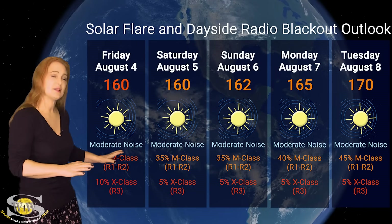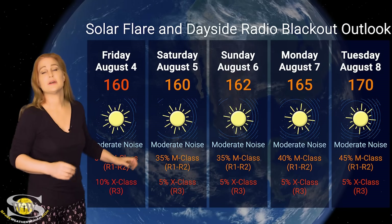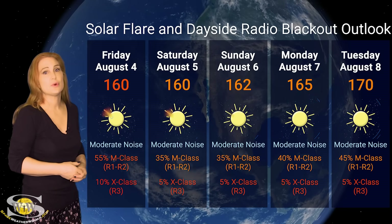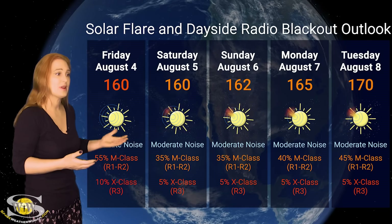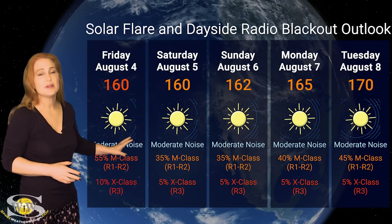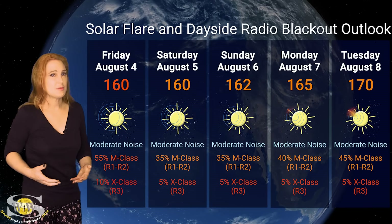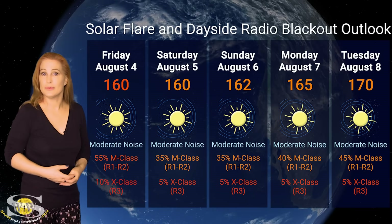Expect these levels to dip down a little bit over the next few days as that region disappears to the west limb. However, we do have new regions rotating into Earth view, and that may bring the risk right back up — so expect conditions to remain reasonably elevated. Amateur radio operators and emergency responders, you're just going to have to deal with the noise on the bands.